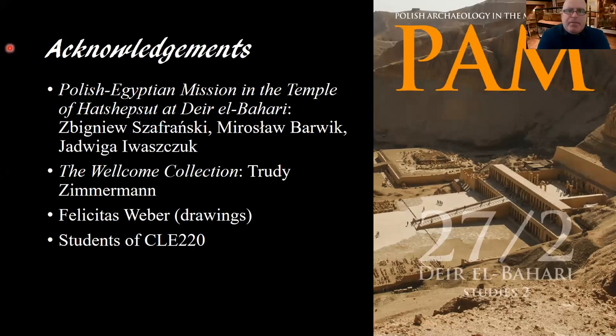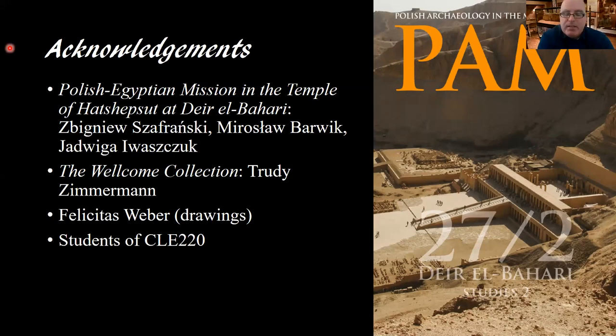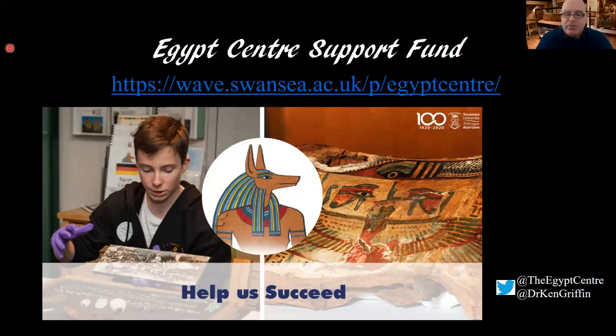I'd like to finish by thanking the Polish-Egyptian mission at Deir el-Bahri for their help — they are looking at the temple for places where the relief may have come from. We also have two other reliefs from Deir el-Bahri in the collection. I'd also like to thank Trudy Zimmerman for checking the archives, and Felicitas Weber for the drawings, and importantly the students of CLE220 — without this handling session, the discovery perhaps wouldn't have been made for some time. If you have any spare cash, do consider supporting the Egypt Center Fund, the EES Fund, and the other museums presented today, as we are all struggling with institutions being closed at present. Thank you very much — I hope you are all convinced that it is Neferu-Re.